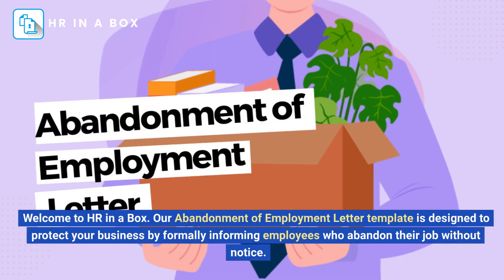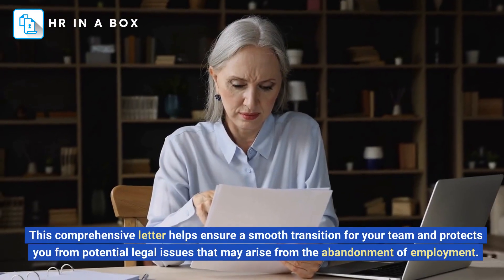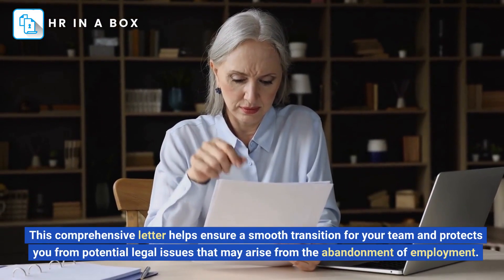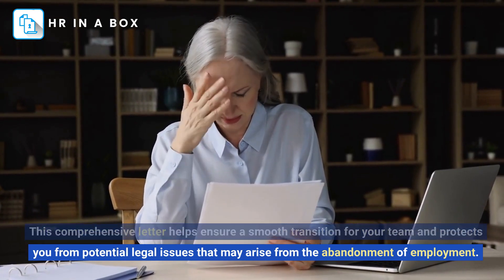Welcome to HR in a Box. Our Abandonment of Employment letter template is designed to protect your business by formally informing employees who abandon their job without notice. This comprehensive letter helps ensure a smooth transition for your team and protects you from potential legal issues that may arise from the abandonment of employment.